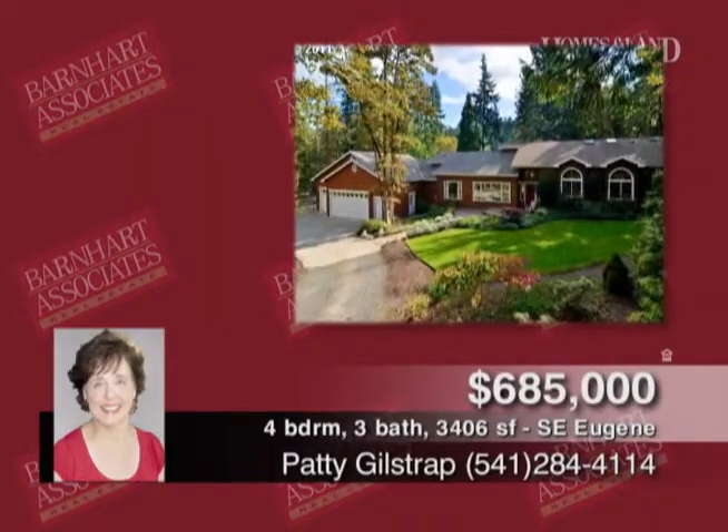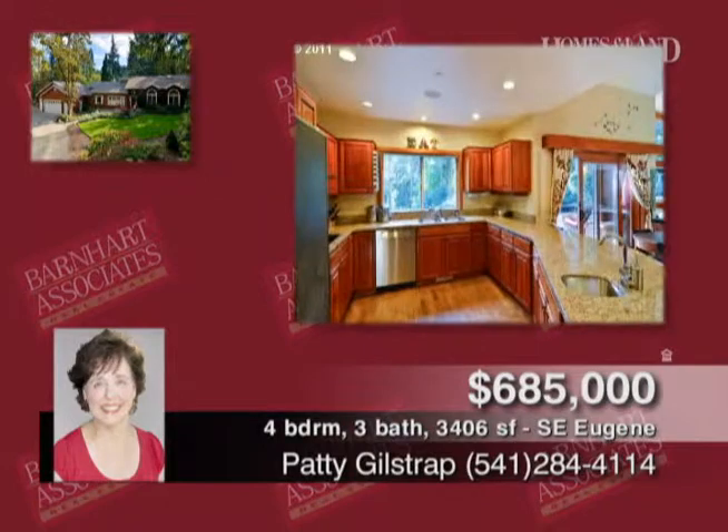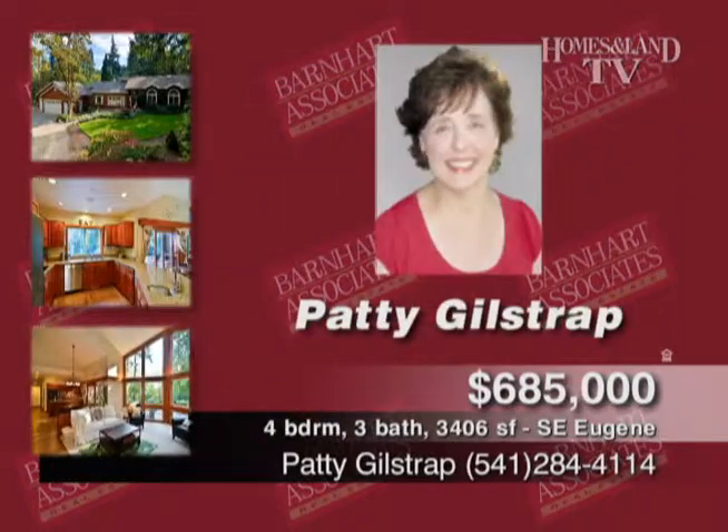This three-acre private retreat includes a quality-built four-bed, three-bath home that has a spacious kitchen with cherry cabinets and granite countertops, a den off the master, and two family rooms. You'll find a circular driveway and park-like setting. $685,000. Call Patty Gilstrap.